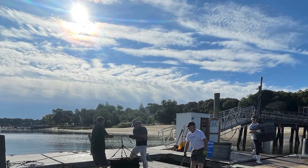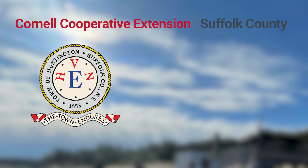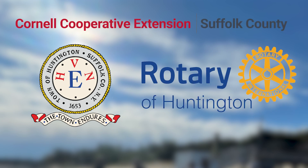This project is a public-private partnership between the Town of Huntington, the Cornell Cooperative Extension of Suffolk County Marine Program, and local rotary clubs.